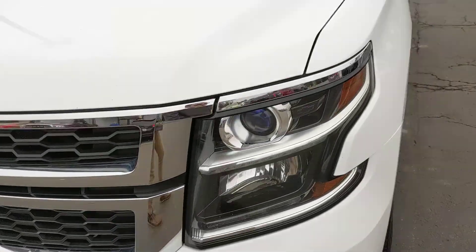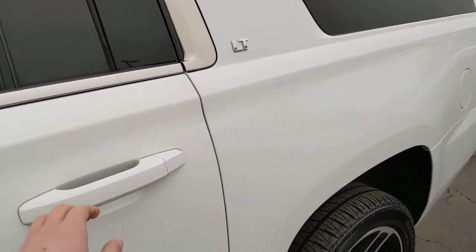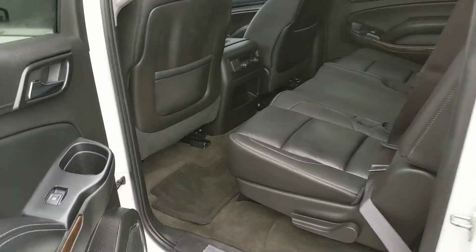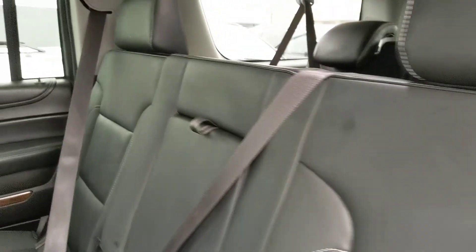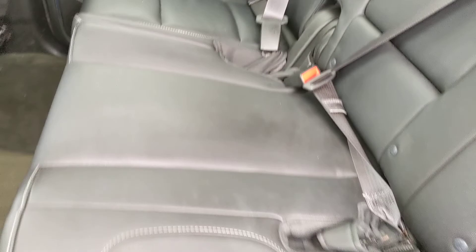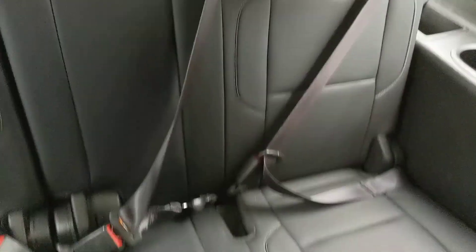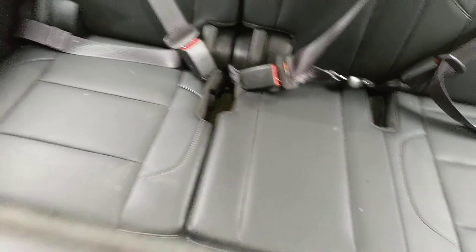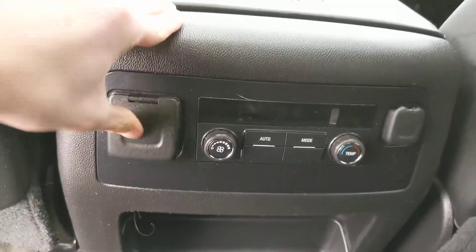Hopping on to the interior here — it is leather, as you can see. No rips, tears, punctures, or stains, and no smoky smells in here that you have to worry about. Moving on to the third seat, same story: no rips, no tears, no punctures. You also have your climate controls as well as USB back there.